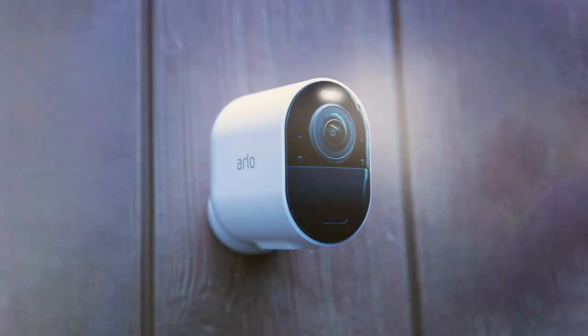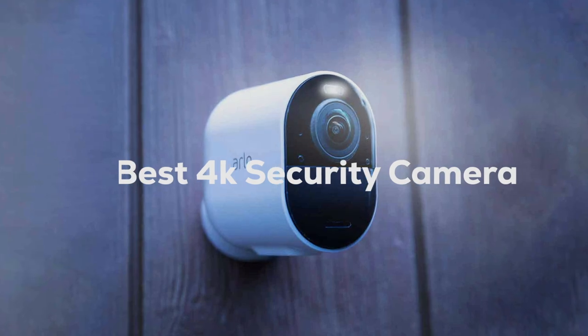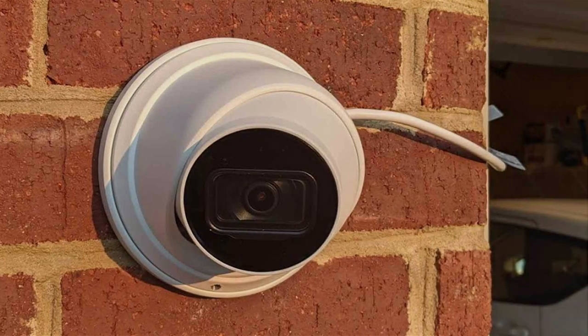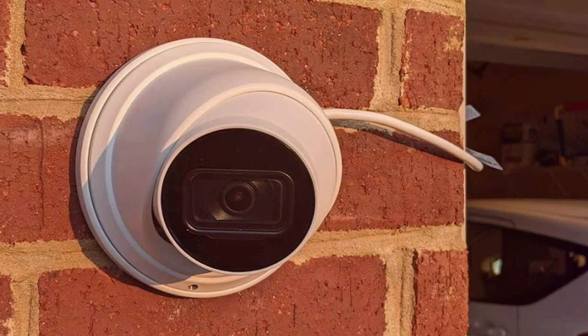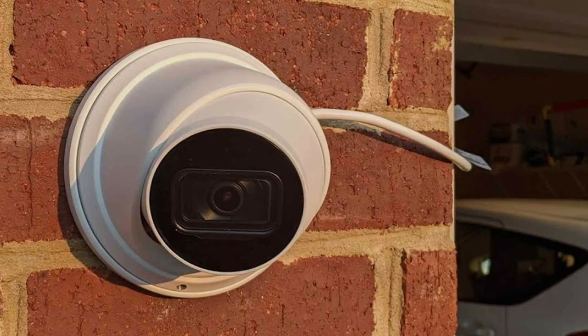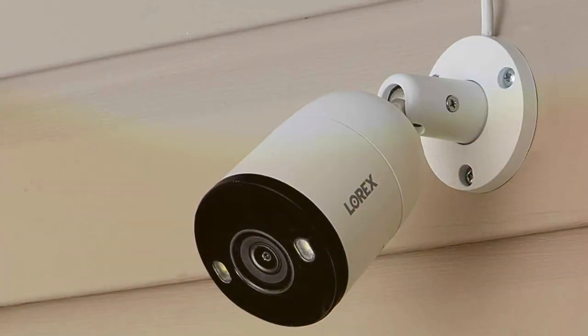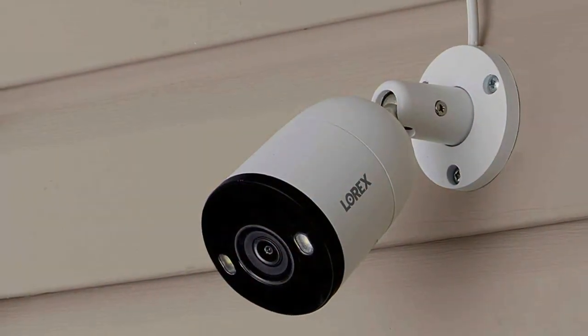Welcome back, folks. Today, we're diving deep into the world of 4K security cameras, helping you find the best ones to keep your home safe and sound. In this comprehensive guide, we'll be reviewing four top-of-the-line options, each with its unique set of features and capabilities. Whether you're looking for crystal-clear image quality, advanced motion detection, or user-friendly interfaces, we've got you covered. Stick around until the end to discover which 4K security camera suits your needs the best. Let's get started.